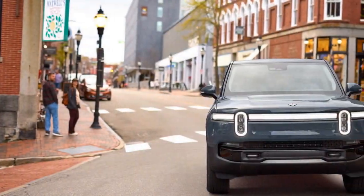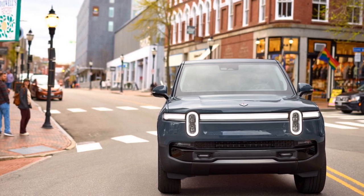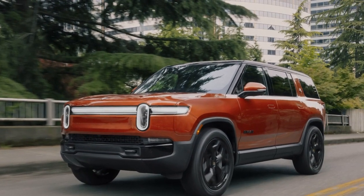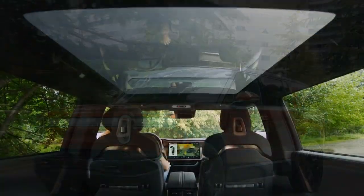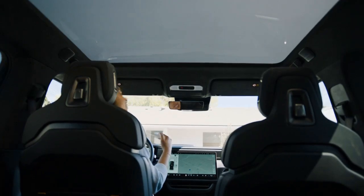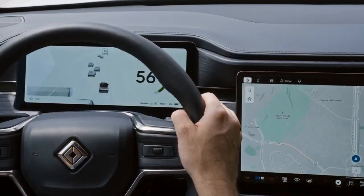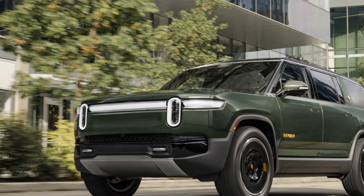Now let's talk numbers. The dual-motor configuration, featuring a motor at each axle, remains unchanged with 533 horsepower and 610 pound-feet of torque. The dual-motor performance version, which uses the same hardware but tweaked software, delivers 665 horsepower and 829 pound-feet of torque. These models can be identified by their silver brake calipers and black badge outlines.